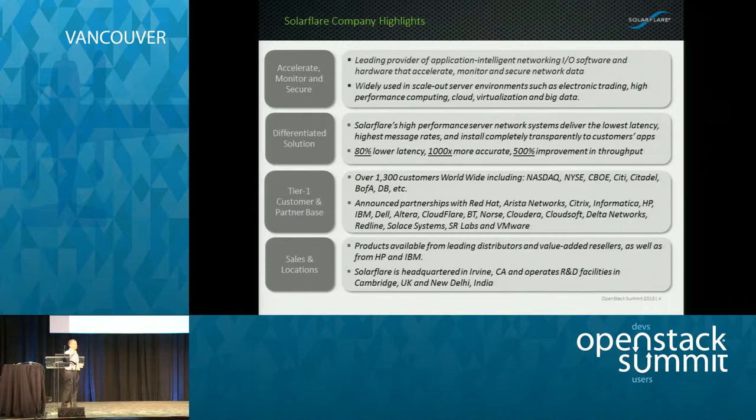Our headquarters are in Southern California in Irvine, and we have development centers over in Cambridge, UK, which is part of the merger between Level 5 Networks in Cambridge who developed a lot of our technology and SolarFlare in Irvine. We've also opened up an R&D facility in New Delhi, India.